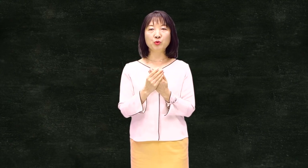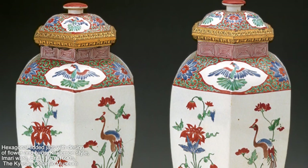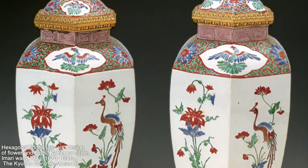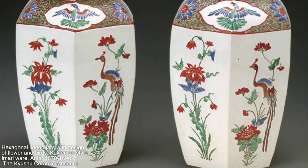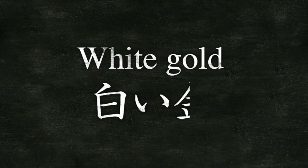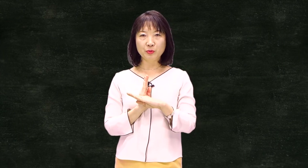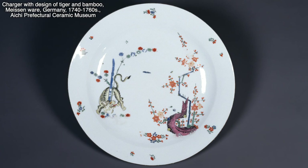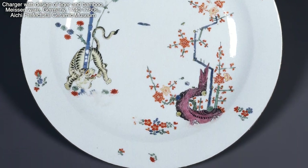Interestingly, only porcelain was selected to be an export item to Europe among all kinds of ceramic materials. Imari ware was exported from the middle of the 17th century into the rest of Asia and then into Europe by the Dutch. At that time in Europe, porcelains were imported from Japan and China. Porcelain from the east was called 'white gold' because of its beauty and rarity. At that time, porcelain was still not produced in Europe. The first porcelain production in Europe began in 1709 in Meissen, Germany, and was triggered by the impact of East Asian porcelain.